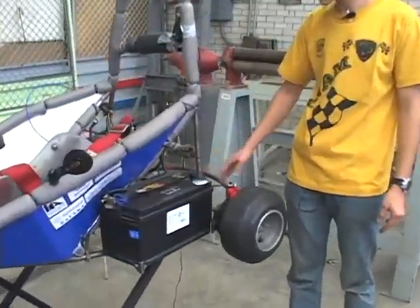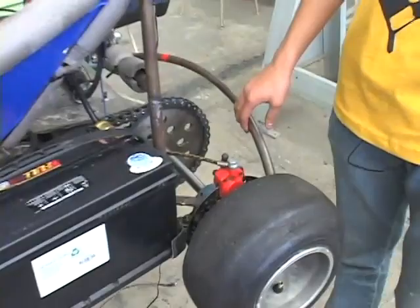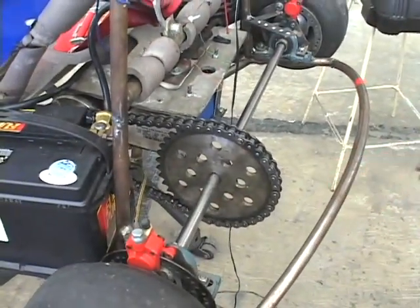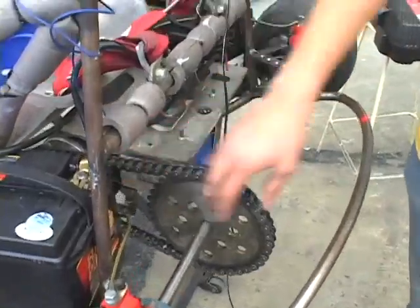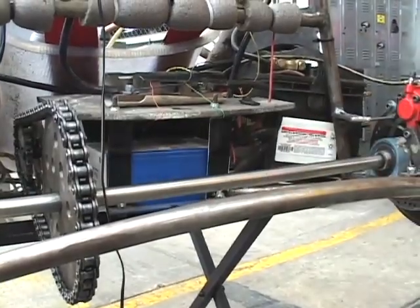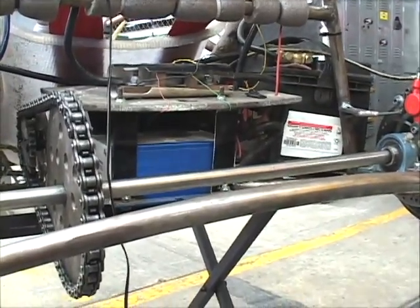La transmisión, que en este caso es por cadena, planeamos hacer modificaciones para reducir el peso de este sistema. Al fondo se alcanza a ver un poco del motor eléctrico, y se controla mediante esta caja azul, que nosotros le llamamos controlador.